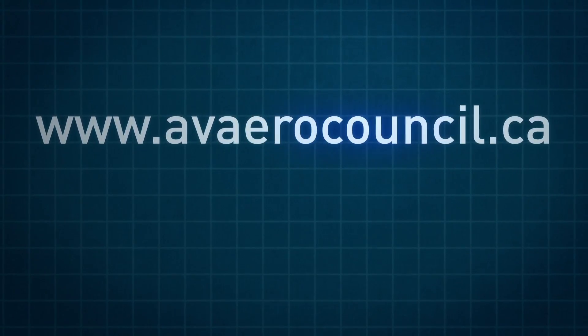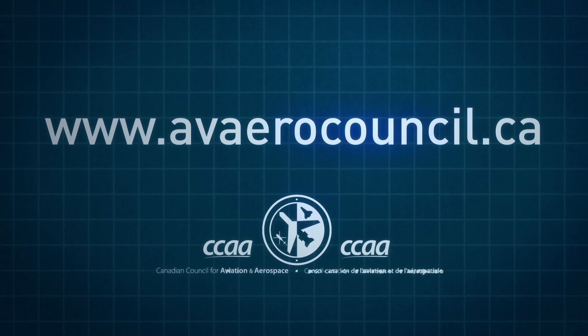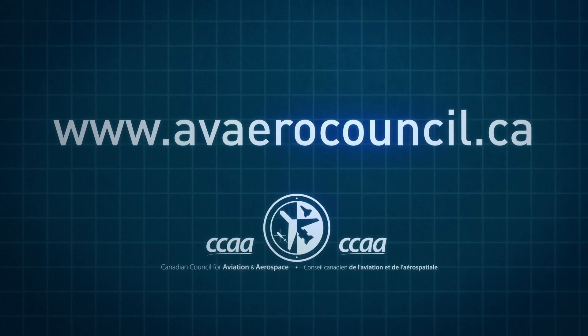Certification is available once you've got the necessary knowledge and skills, along with 36 months in the occupation. Check out the CCAA website where you can learn more about the many great career choices in aviation maintenance and aerospace manufacturing.